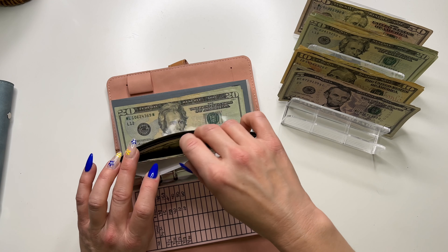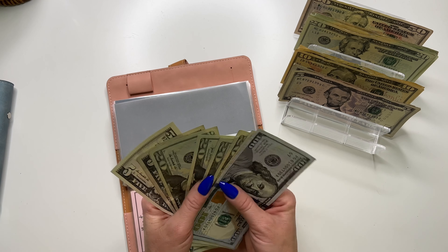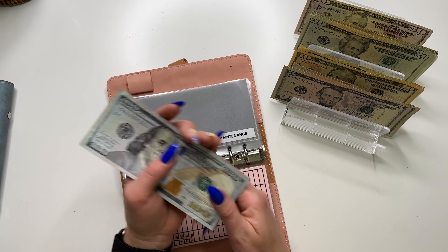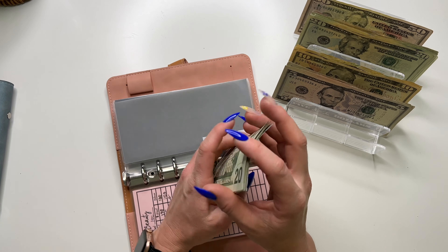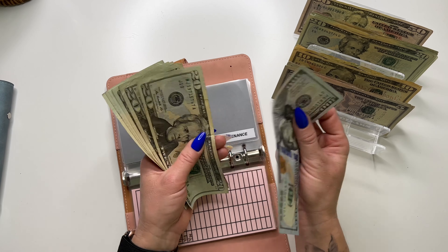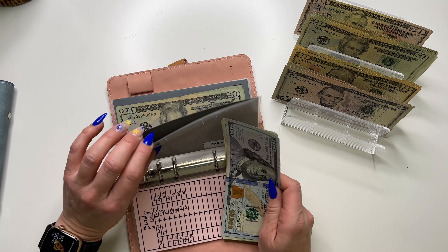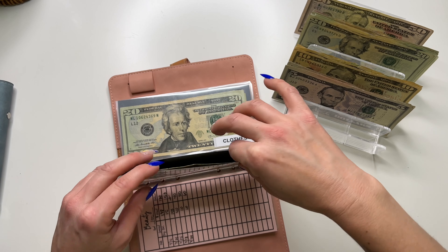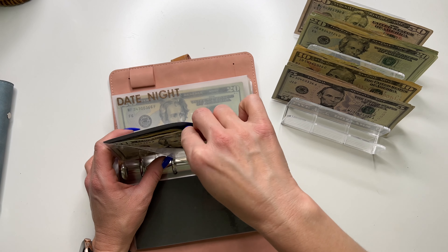Car maintenance is going to get $10 — but I'm going to pull these two fives, so it gets $20. With bringing home cash tips, you don't have specific denominations, so you just work with it — we go with the flow here. Car maintenance now has $220. I'm going to need an oil change probably next month, so it'll be helpful to have that envelope stocked up.